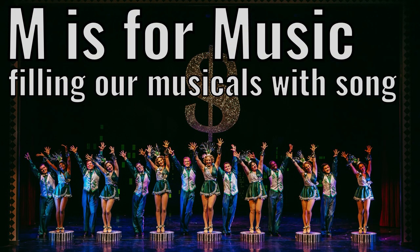M is for music. Filling our musicals with song.